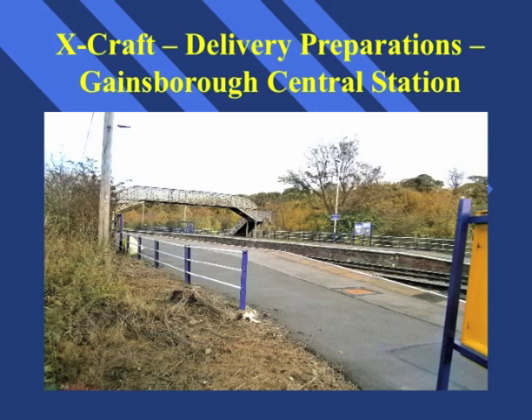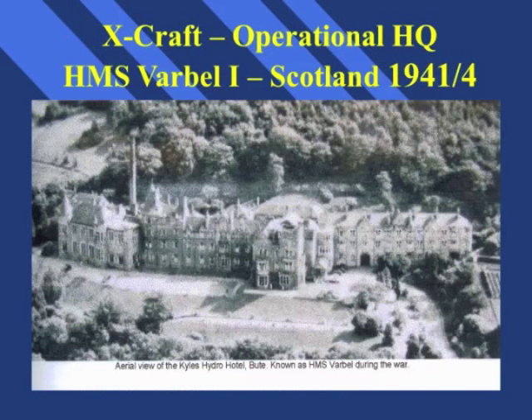All submarines following completion were delivered to Scotland to form the 12th Submarine Flotilla. This was a long and slow journey in the 1940s and the train and crew had to stop overnight. We understand that the crew on stopping overnight managed to get the driver and the guard so drunk that it took them twice the time to get to their destination, and that questions were inevitably asked of the crew by the captain of the 12th Submarine Flotilla on arrival. The Kyla Butte Hydro Hotel was taken over by the Navy during the Second World War and renamed HMS Varbel 1, becoming the happy headquarters of the 12th Submarine Flotilla, close to Loch Striven where the submarines conducted the majority of their work-up and training preparations.